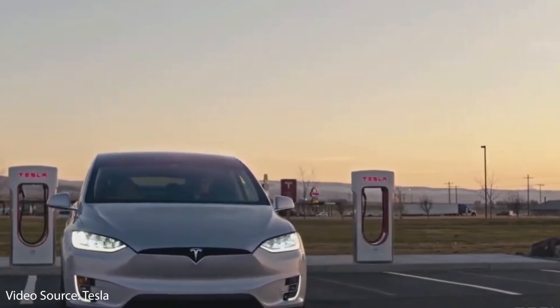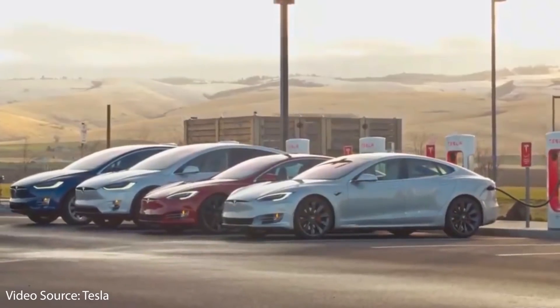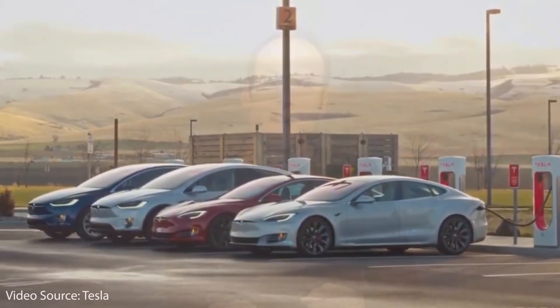Another big key is how efficient the electric vehicle is. Efficiency is really important because it translates to the real-world performance that charging gives you — how many miles of range do you actually add to the vehicle per minute of charging. You might have a very high charge rate and fill that battery up very quickly, but if you're filling a battery for a very inefficient EV, you're not actually adding very many miles.